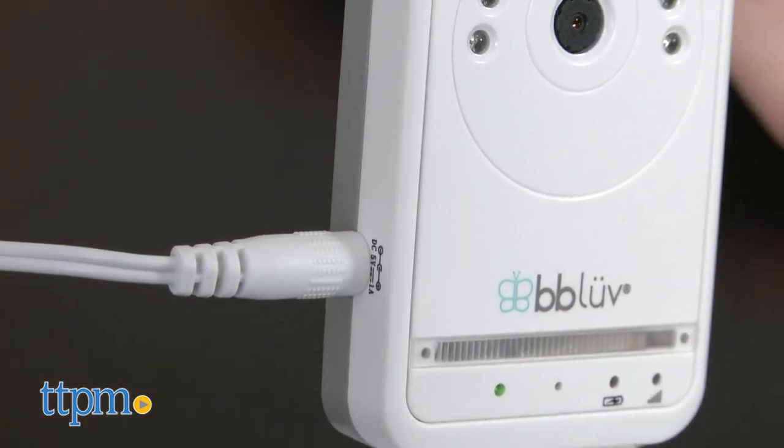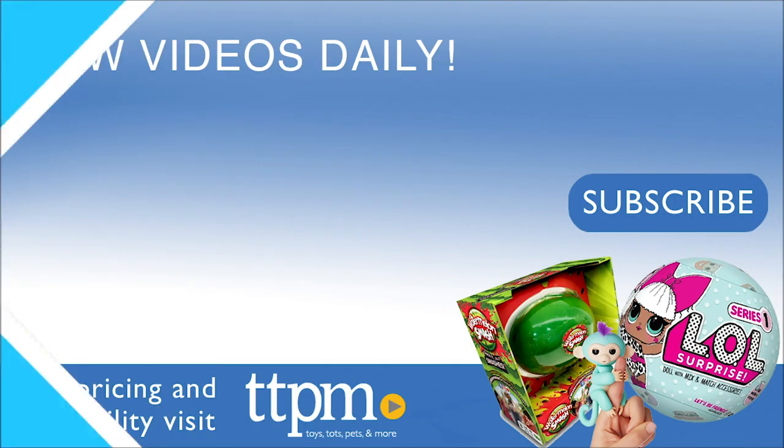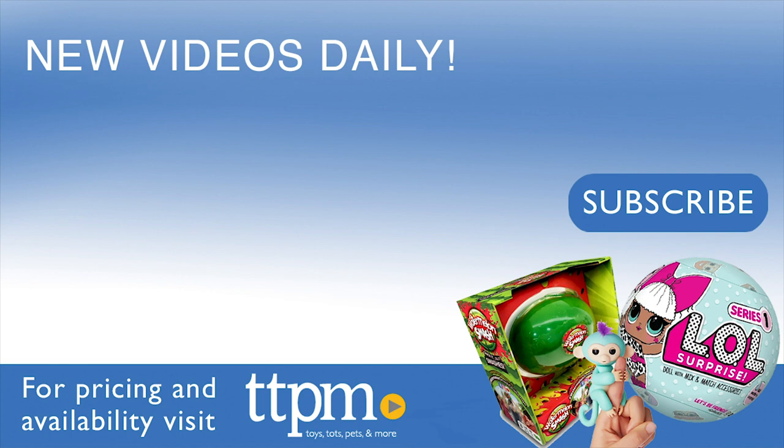See even more details on our full written review at TTPM.com. For more on where to buy and current prices, find us at TTPM and subscribe to our YouTube channels for more great reviews every day.